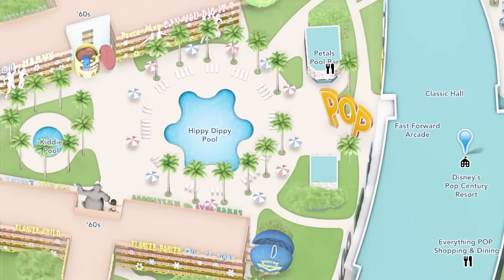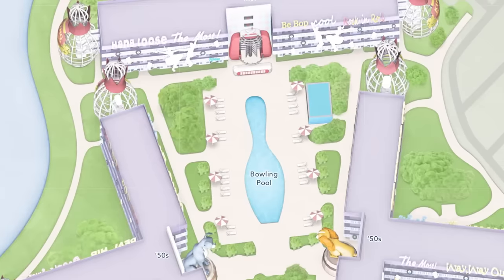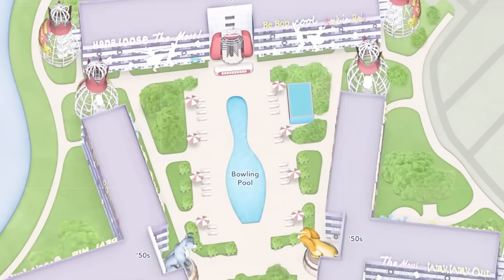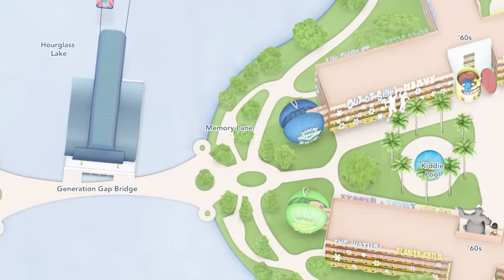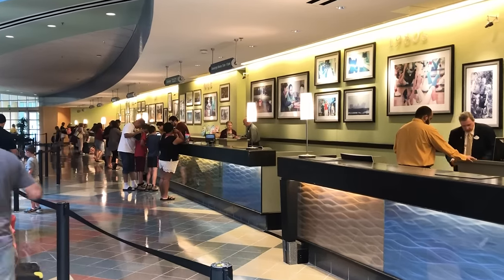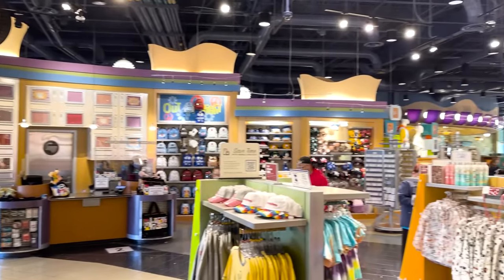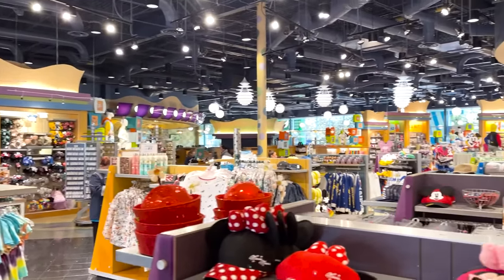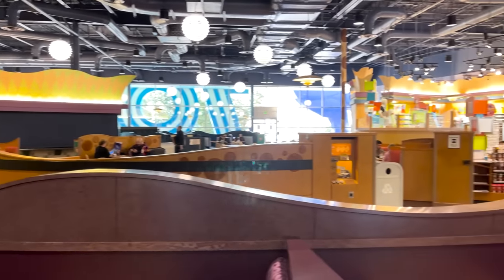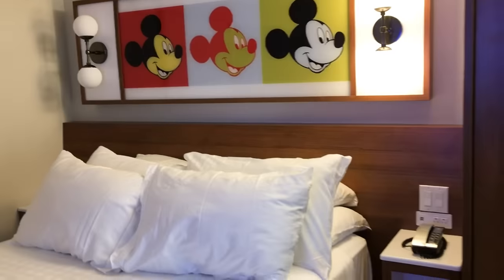So what are the best rooms available at Pop Century? There are 10 different buildings you could potentially stay in. Buildings 1, 3, 4, 5, 6, and 10 give you the easiest access to Classic Hall, which holds the lobby, food court, and gift shop. Buildings 1, 2, 8, and 9 are closest to parking lots, which is extremely helpful if you plan on driving yourself to and from the parks. Buildings 4 and 5 are closest to the Skyliner. As far as quiet rooms go, that's few and far between, but buildings 7, 8, and 9 are furthest away from all the action — meaning a longer walk, but a potentially more peaceful stay overall.